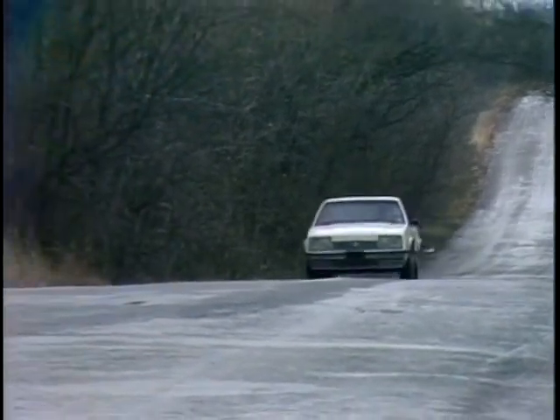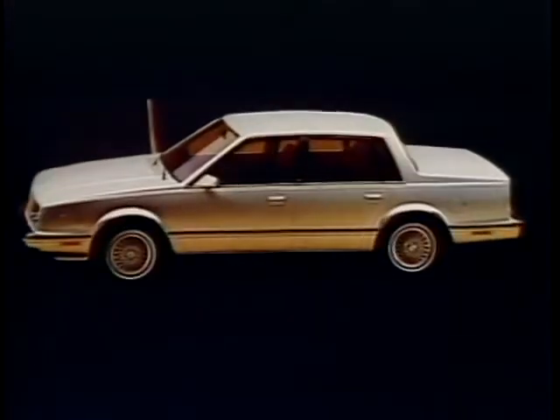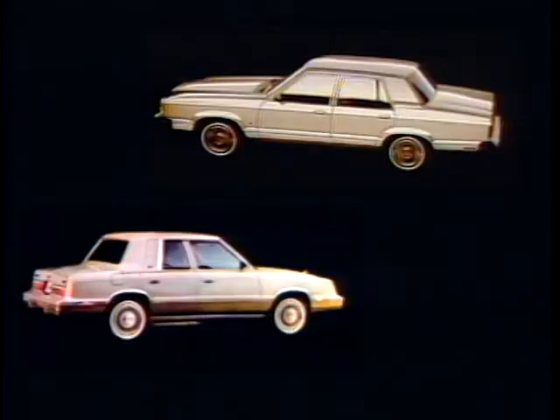General Motors calls this its A-Body car. You've probably seen it called something else — New Accenture, Olds Cutlass Sierra, Pontiac 6000, or Chevrolet Celebrity. But the A-Bodies are entering the hard-fought mid-size market. So how does it compare with a Ford Granada or Chrysler LeBaron?